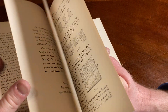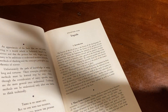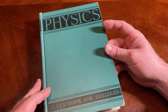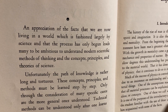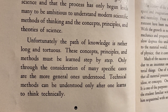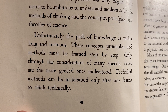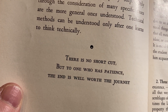Let's look at the very beginning, see how it starts. If you were to go online and find this book — I'll look for it, I don't know if it exists or if it's still in print. Stuart and Gingrich, it sounds important. The fact that it says 'textbook for colleges' makes it seem really, really important to me. It reads: 'An appreciation of the facts that we are now living in a world which is fashioned largely by science, and that the process has only begun, leads many to be ambitious to understand modern scientific methods of thinking and the concepts, principles and theories of science. Unfortunately, the path of knowledge is rather long and tortuous. These concepts, principles and methods must be learned step by step. Only through the consideration of many specific cases are the more general ones understood. Technical methods can be understood only after one learns to think technically. There is no shortcut, but to one who has patience, the end is well worth the journey.'